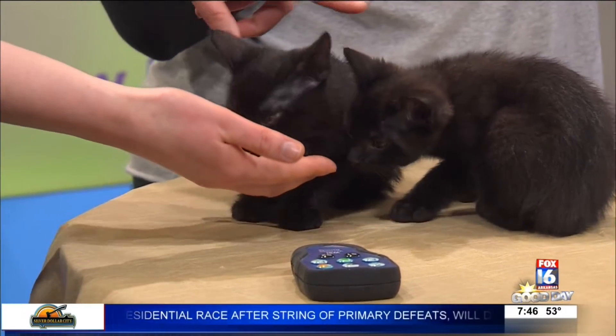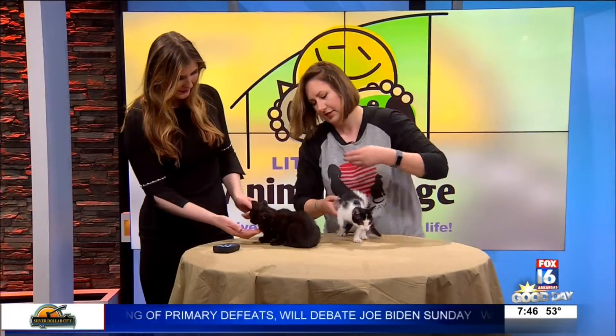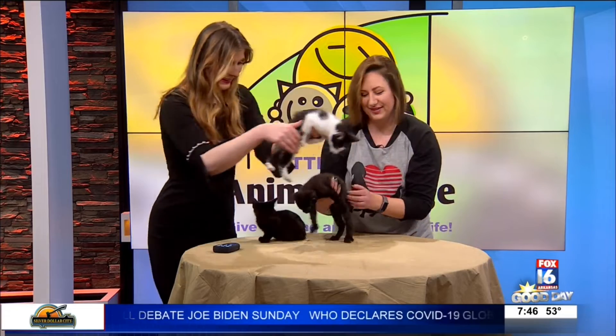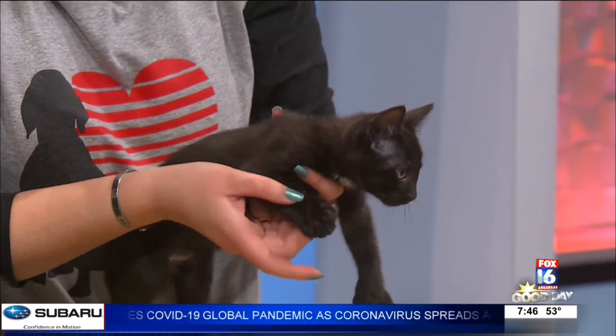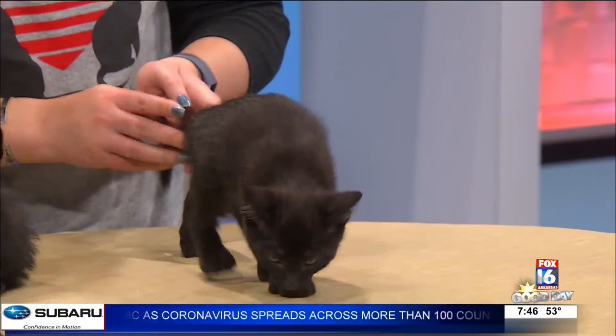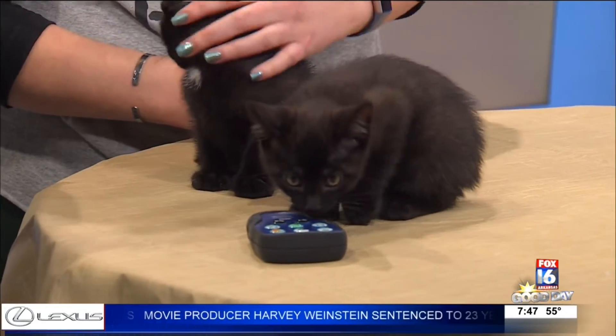The two boys have something special about them. If you look at their paws, they have some extra toes. They're what's known as Hemingway cats, which means they have some extra toes — you can see it kind of has a thumb there. Ernest Hemingway was known for having a lot of cats like that, so that's where they got the name from.